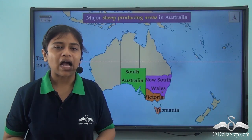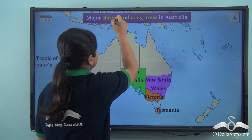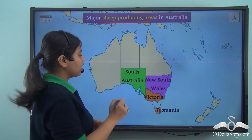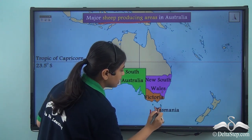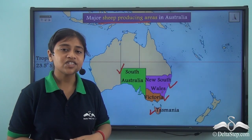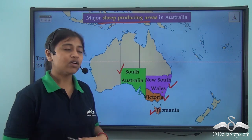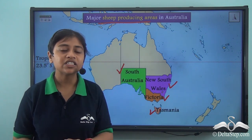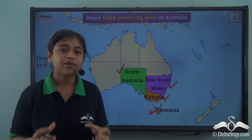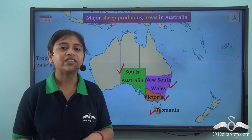A map shows us some of the major sheep-producing regions of Australia. The major sheep-producing regions are South Australia, Tasmania, Victoria, and New South Wales. The reason only the southern regions are major producers is that they have favourable conditions for breeding sheep — a mild climate and the presence of a good variety of grasses that make them an ideal location.